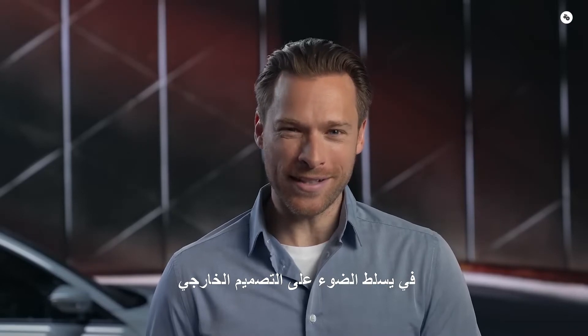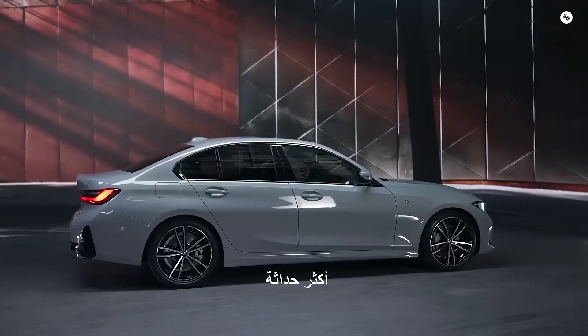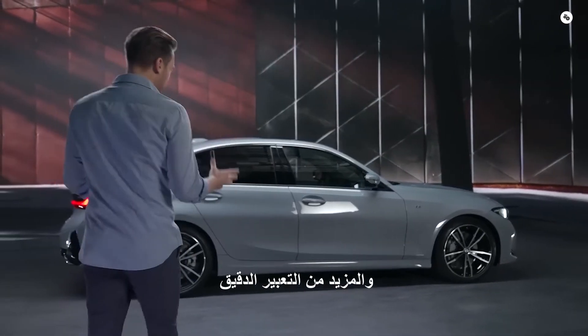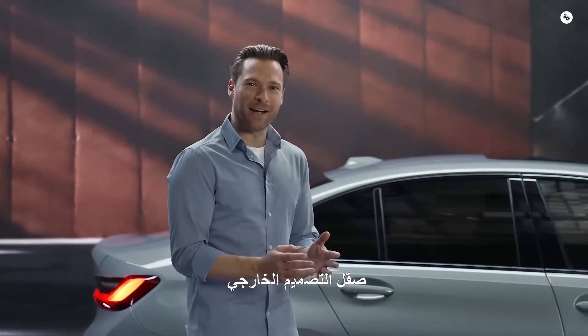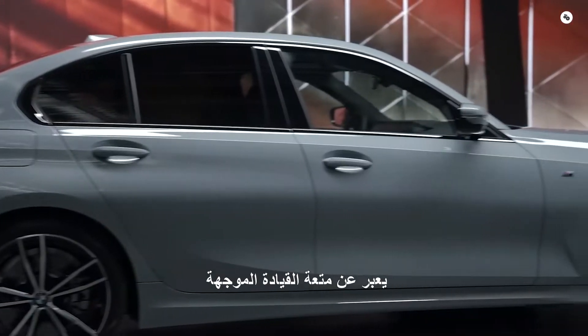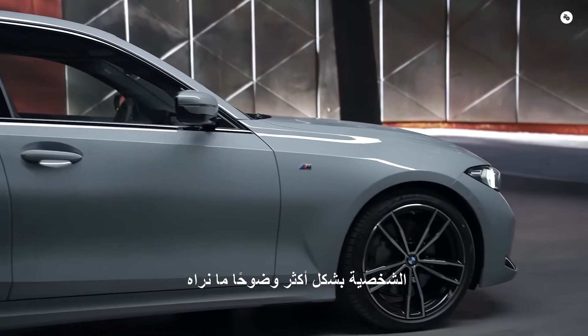Now let's take a closer look at the exterior design highlights. More modernity, more sportiness and more expression. The precise refinement of the exterior design ensures that the new BMW 3 Series now expresses its driving pleasure-oriented character even more clearly.